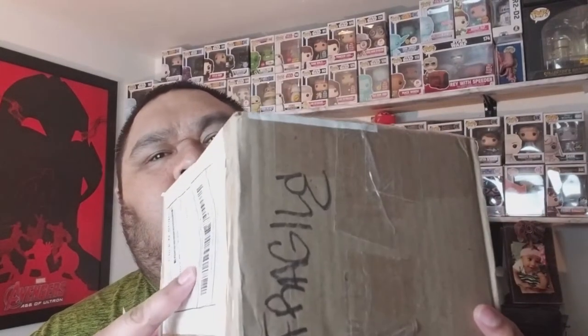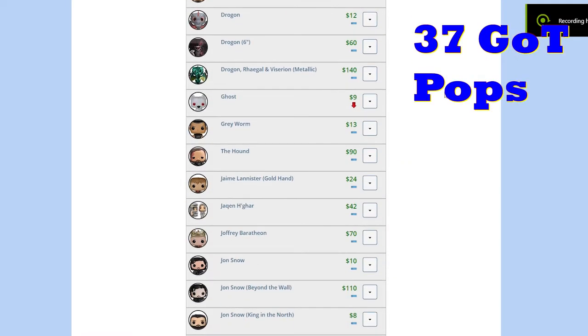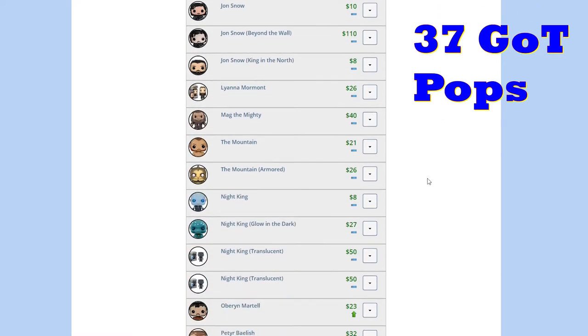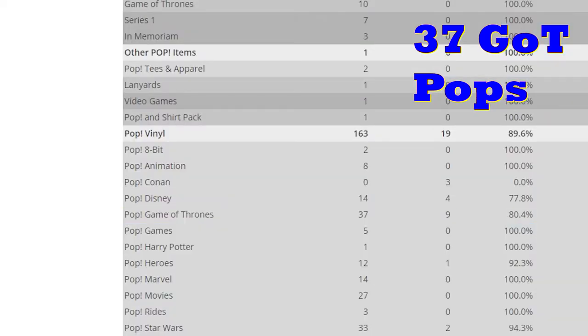We're gonna unbox this, let's inspect the box a little bit — box is pushed in, but let's hope Joshua did a good job boxing it up. I've got a lot of the Game of Thrones so far, I need some more commons and exclusives. The big name ones I don't think I'm gonna be able to get unless I trade a whole set or a bunch of stuff for them, which I will if I need to.